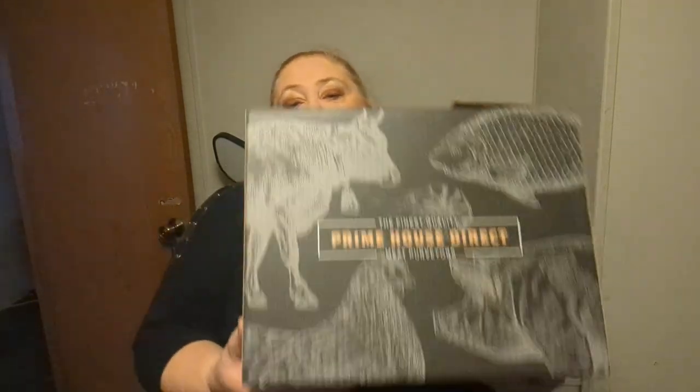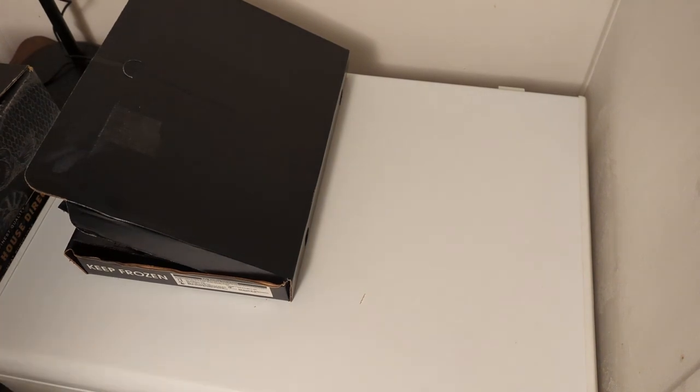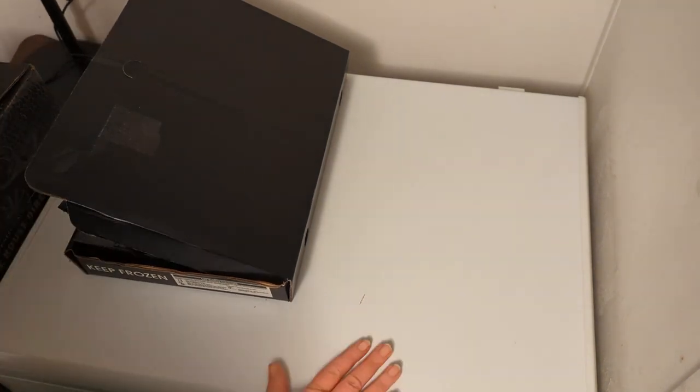Hi everybody, I'm the cat lady and today I've got a whole big box of beef for you to check out from Prime House Direct. They came to my town in the meat truck and I got a good deal, so I'm gonna tell you all about it in this video. If you don't like meat, this is not the video for you — go ahead and scroll away. All of this is going in my deep freeze.